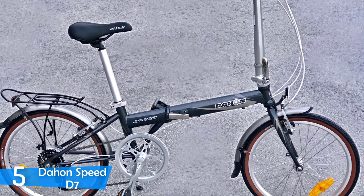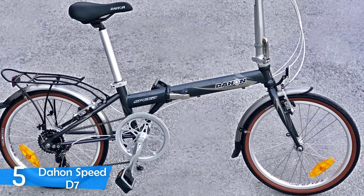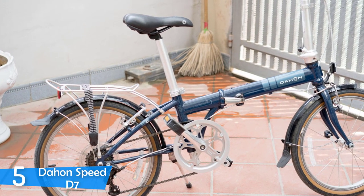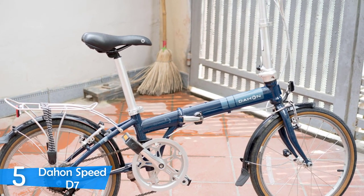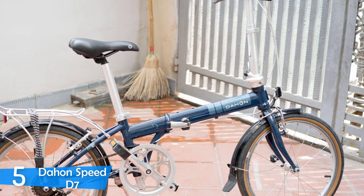The Dahon Speed D7 weighs a little hefty at 30 pounds, meaning it'll take a little effort to carry while folded. However, the folding mechanism is excellent — some users manage to fold it completely in just 18 seconds flat. When folded, it can fit in a bike bag, in the leg space on your back seat, and in your car trunk comfortably.